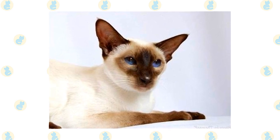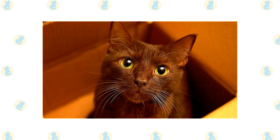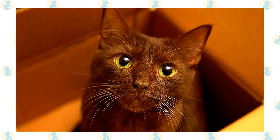The Havana Brown's short, smooth coat is easy to care for with a quick weekly combing. Polishing it with a chamois will make it shine. A bath is rarely necessary.